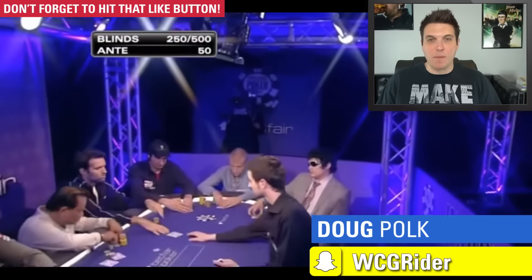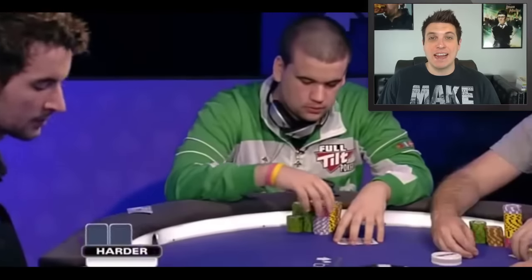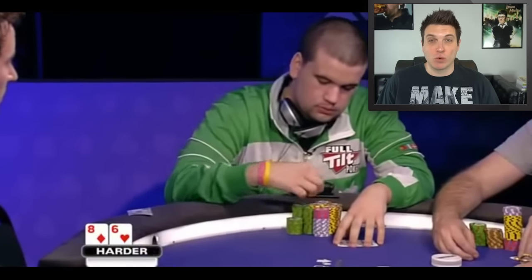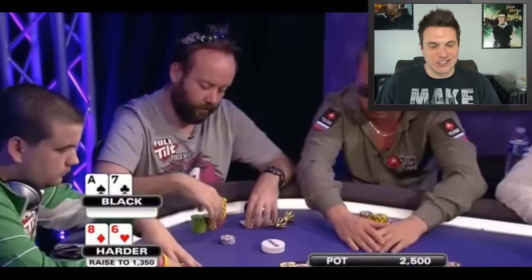What is up guys? Doug Polk here and we're back for another episode of Poker Hands. Today we're going to be taking a look at a hand from the 2009 World Series of Poker European Main Event. And man, this is a crazy hand. Let's check it out.